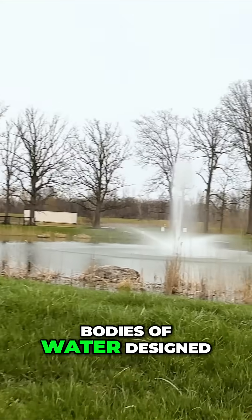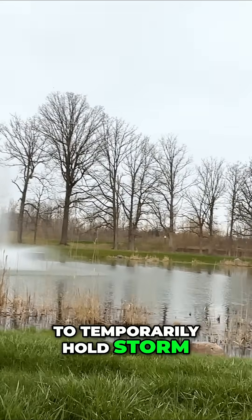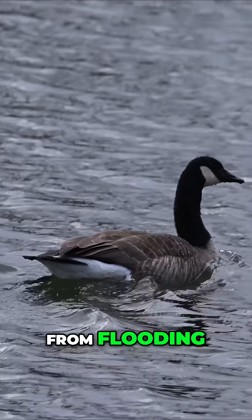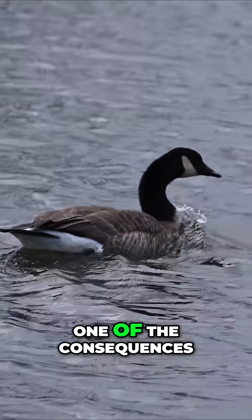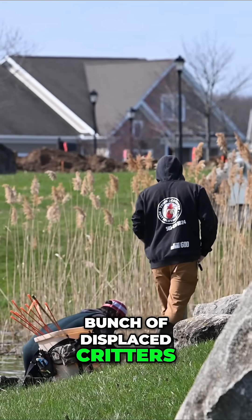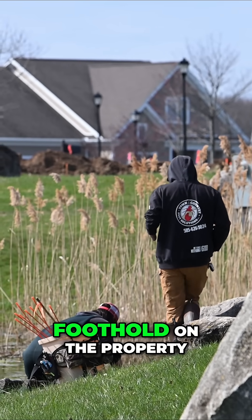Retention ponds are man-made bodies of water designed to temporarily hold stormwater runoff, with the purpose of protecting the surrounding area from flooding. By creating a freshwater habitat, one of the consequences — whether intentional or not — is that a whole bunch of displaced critters will try to move in and establish a foothold on the property.